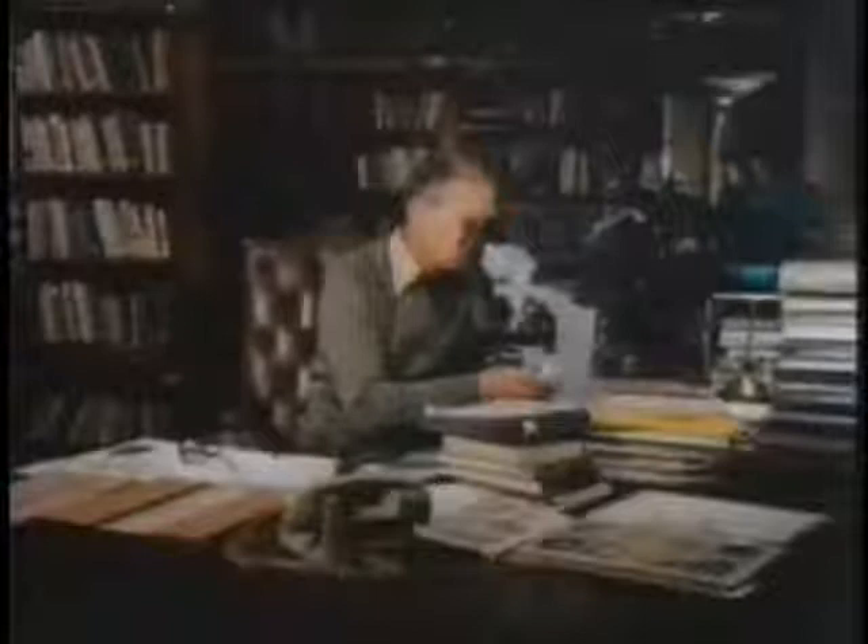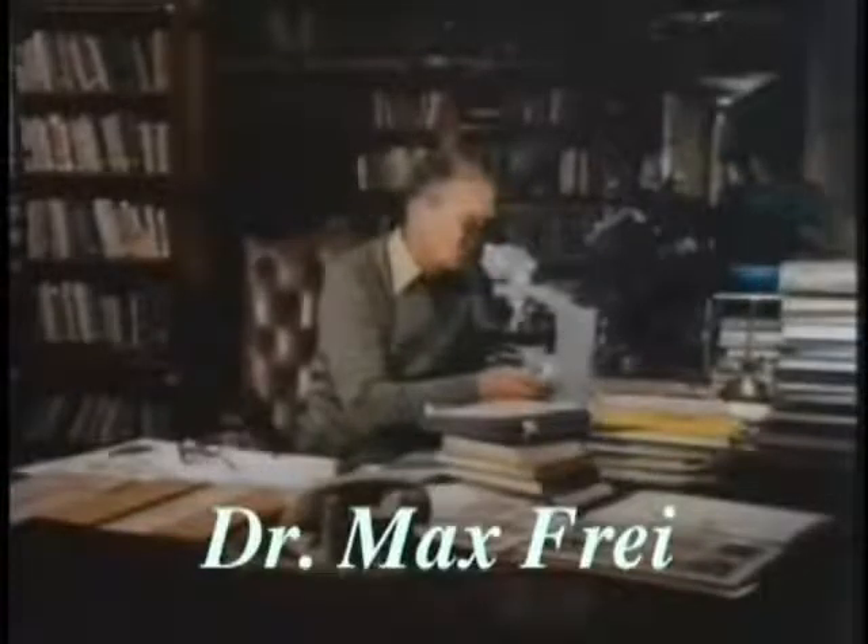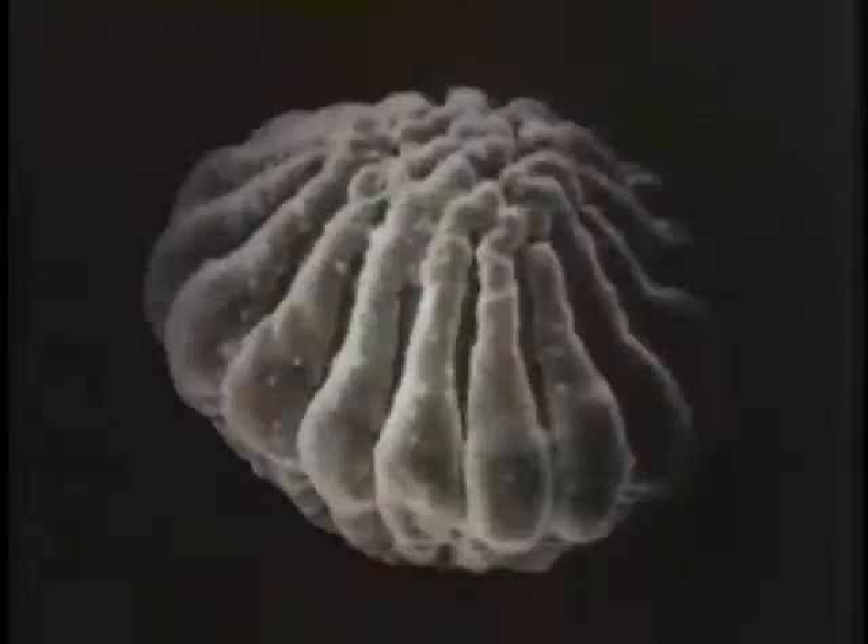Dr. Max Fry was a Swiss criminologist and one of the leading experts in dust and pollen analysis in the whole world. He single-handedly developed a technique to determine where criminals had been by testing samples of dust and pollen from their clothing, and he was consulted on many crimes by police forces of many nations. Dr. Fry's objective was simple: if the Shroud was forged in France in the 14th century, then only French or Italian pollens would be found in the cloth.